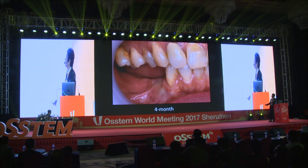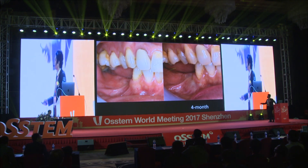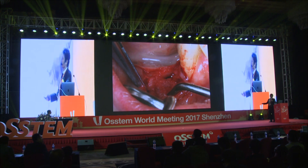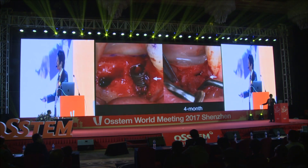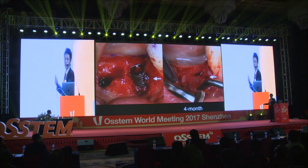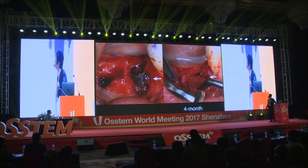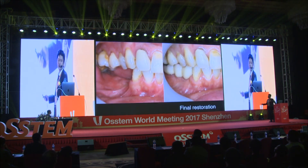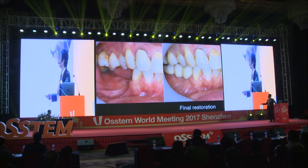Four months after surgery, the alveolar ridge was augmented. Reopening and Smart Builder removal were performed. The implant was completely covered by newly generated tissue. Final restoration showed the alveolar ridge was augmented and gingival tissue around the implant was in good condition.